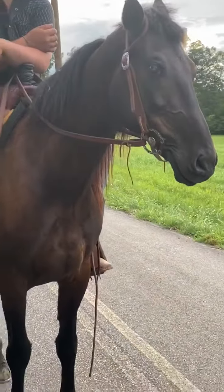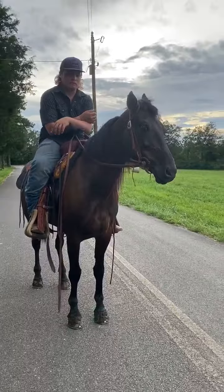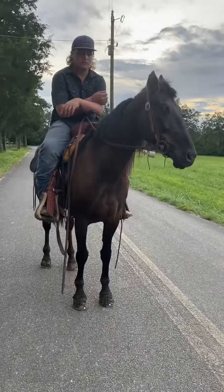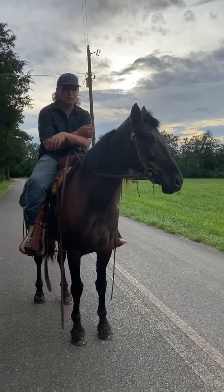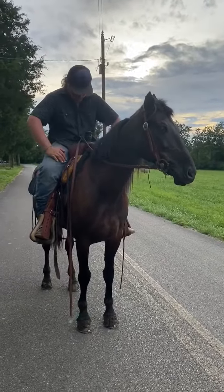Somebody wanting a good buggy horse that is very broke, safe and sound — just because he has a spot in the eye, I wouldn't knock him, but he does have a droopy lip. It's not showing it right now, but the whole time he's been here it's been droopy on one side. I don't know if it's nerve damage or if he was deformed when he was born, but a really nice horse.